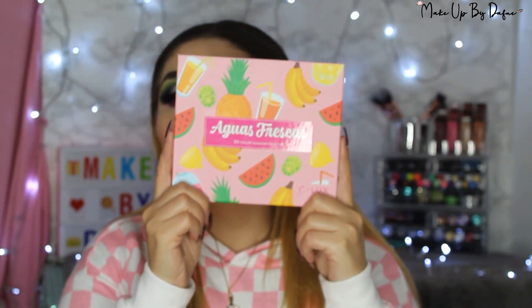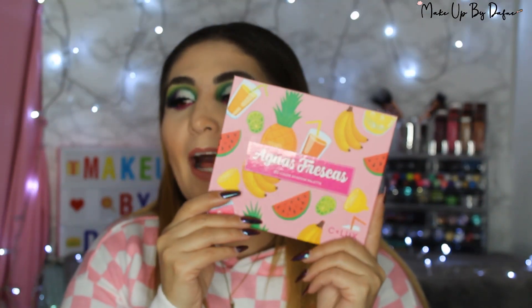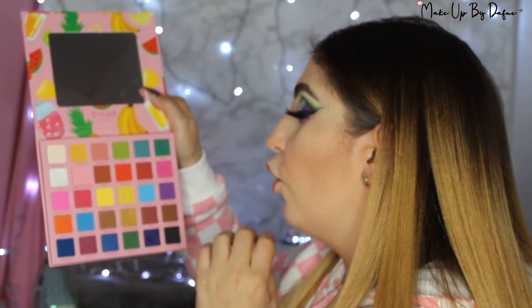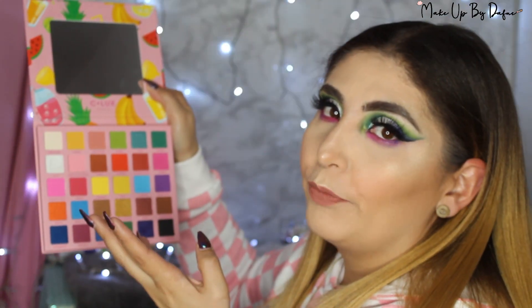Esta es una paleta que tiene 30 colores, obviamente inspirados en aguas frescas con nombres súper mexicanos. Les voy a poner rápidamente un ejemplo: se llama horchata, mango, nectarine, limón, kiwi, pepino, coco, fresa con leche, café, naranja, pomegranate que es granada.